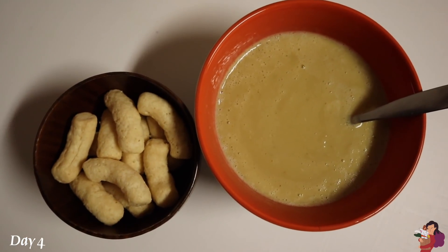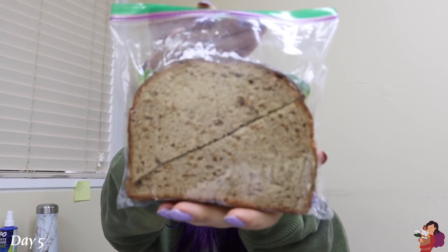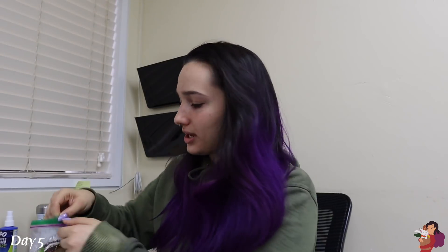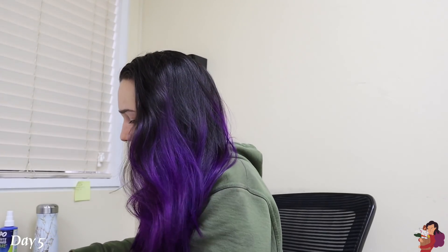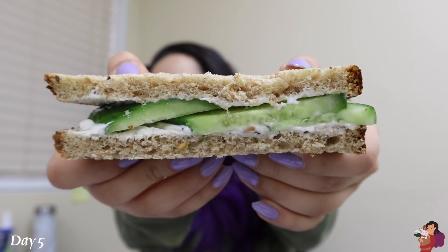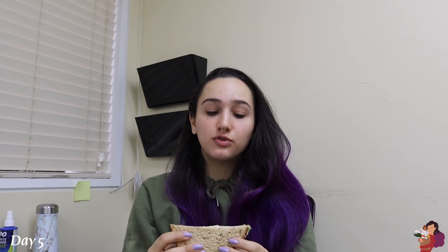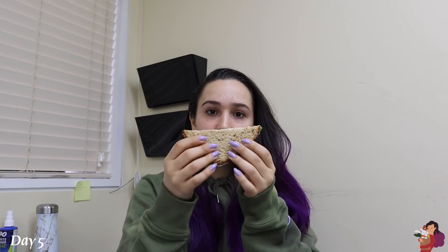Good morning, I'm at work! I have Dave's Killer Bread with Kite Hill cream cheese in the everything flavor. I normally get the scallion flavor but my mom couldn't find it, so she got me the everything flavor — it's actually really good. I put some sliced Persian cucumbers in it. It's so crisp and refreshing and creamy, and Dave's Killer Bread keeps me full for so long.